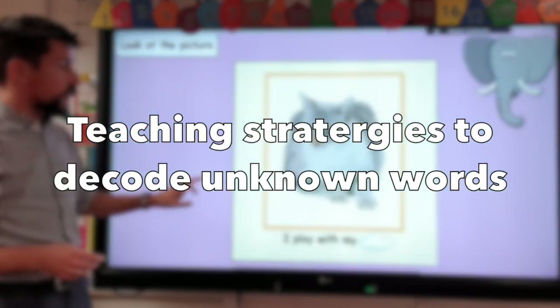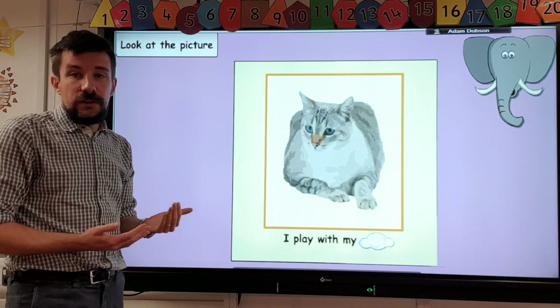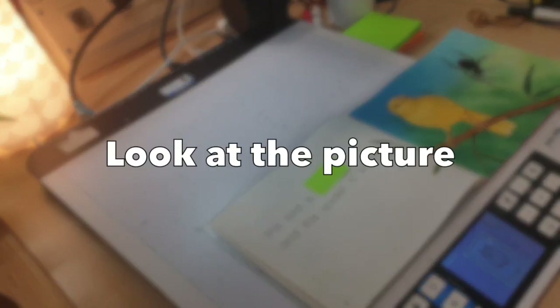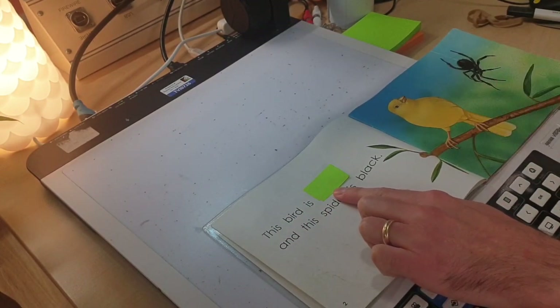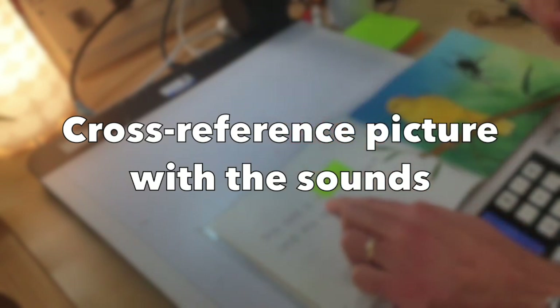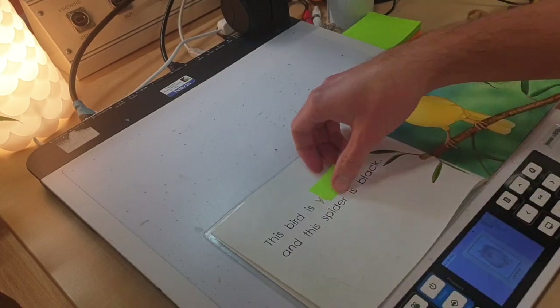Now, what to do when your child is stuck? There are lots of different things we teach children in school that you can also use at home to point them in the right direction. One of the first things is to get the children to make sure they're looking at the picture — these early books all have pictures with the text. So in this example, this bird is yellow, so you can see the word is going to be 'yellow'. The next step, if they're still struggling, is to look at the first letter — it's a Y. Yellow starts with a Y, and that helps children too.